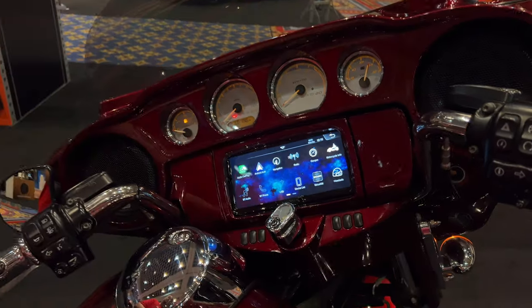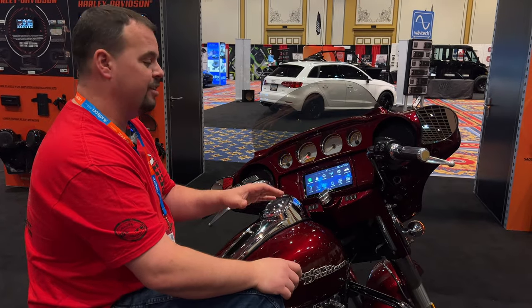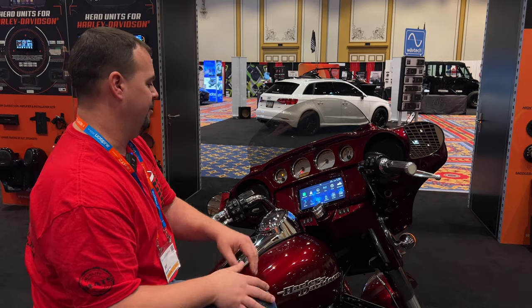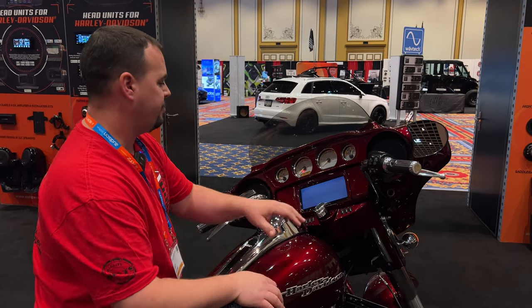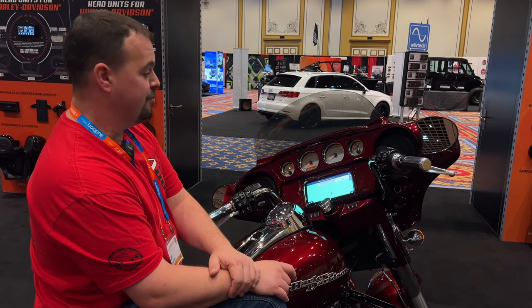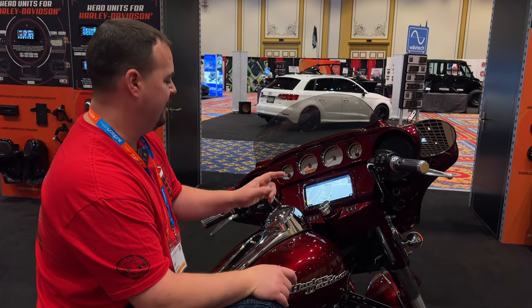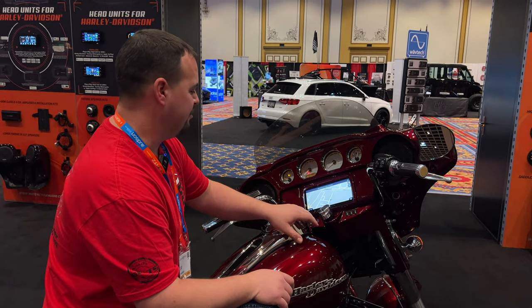This is a pre-production model, so as awesome as it is and as great as it's working now, I know they're going to do some software adjustments and make it better and better. Let's power up nav here — here's our GPS navigation powering up. Just a beautiful, vibrant screen. Super excited to get one back and go through all the testing with you.